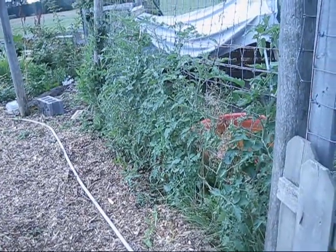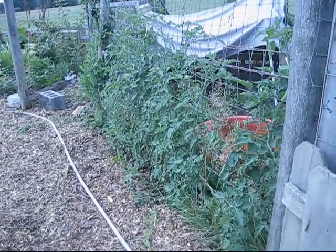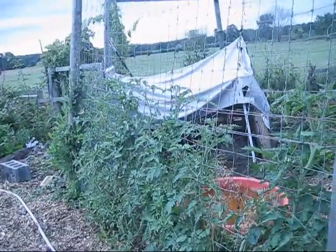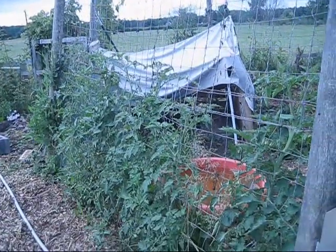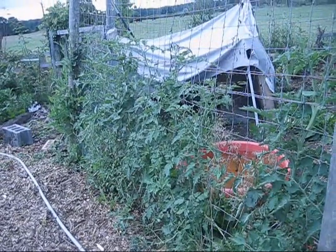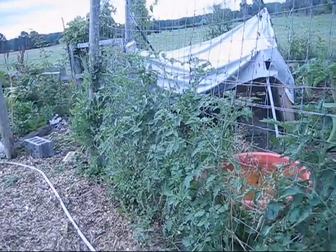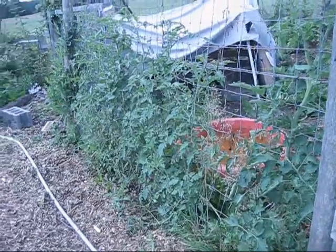The next place I wanted to show you is my indeterminate tomato patch — the one I'm growing for the homestead. These are all my indeterminate tomatoes growing along the fence of my dog run, and the fence line is at least 8 foot tall so they have plenty of room to grow. These were planted late this year because like most of the nation we're about five weeks behind, but they're starting to set fruit.